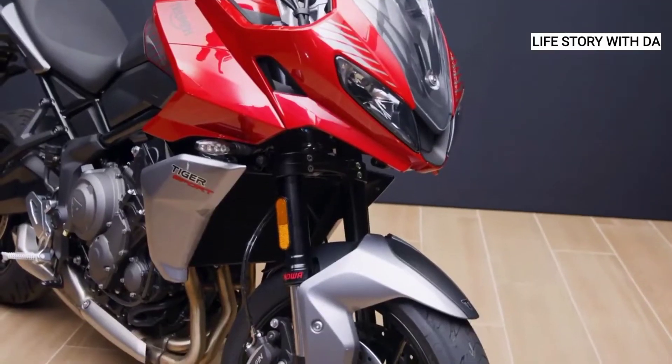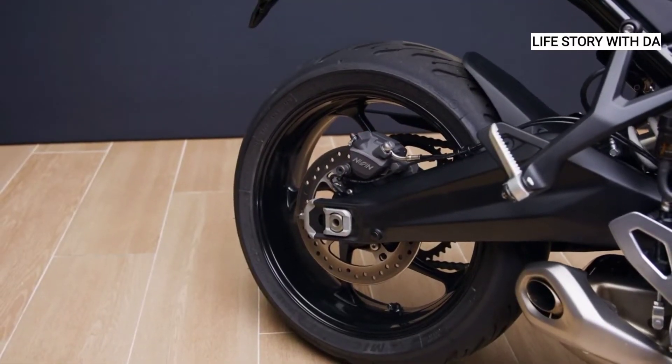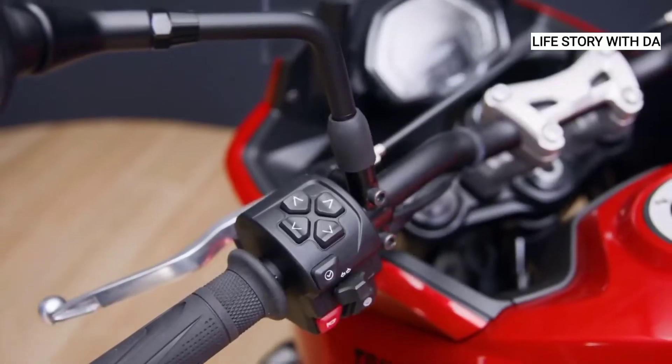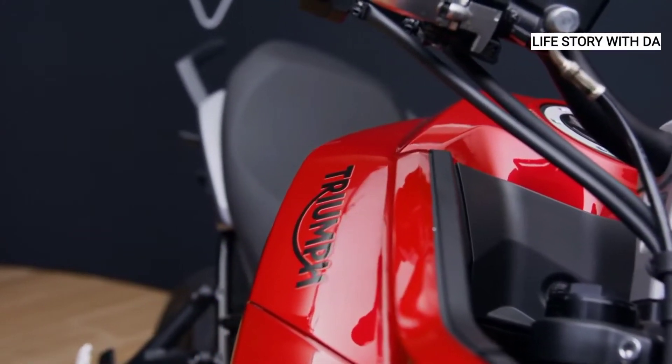Agile and maneuverable in city traffic, fast and fun when the roads open up, and it's got the power and specification to comfortably tour two-up as well. So let me take you through what makes this just such a great bike.